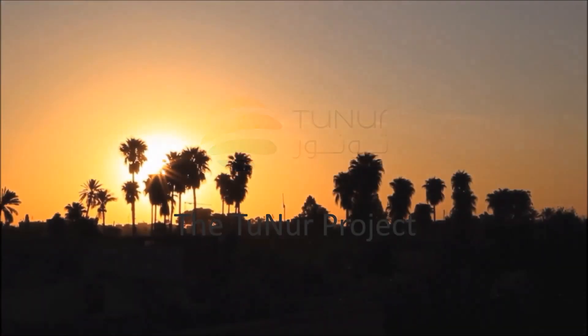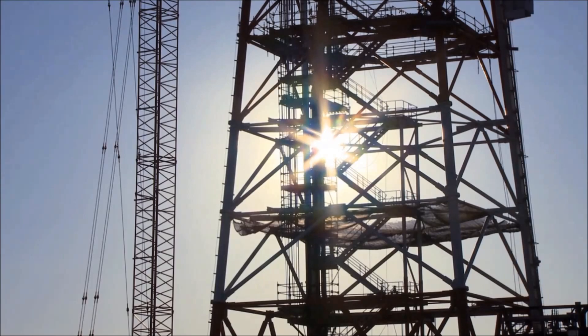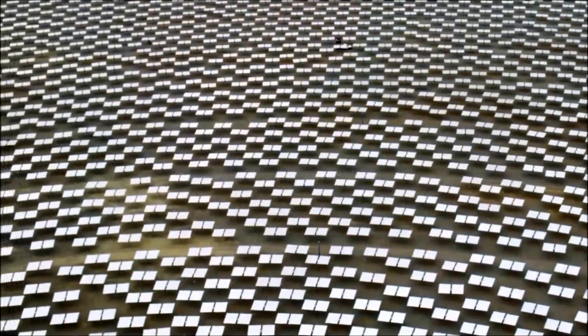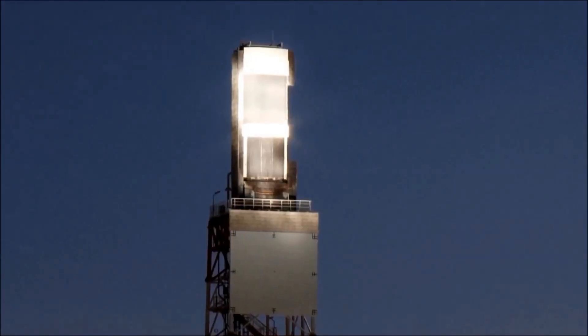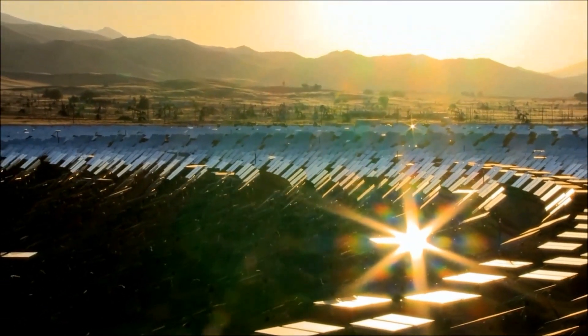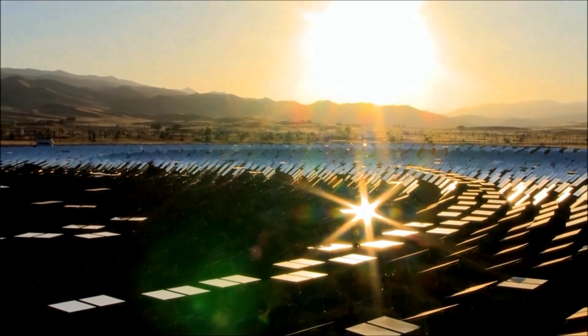In the sands of North Africa, plans are underway to launch an ambitious solar energy project that will become a benchmark for meeting the world's future energy needs. Using thousands of mirrors to track and direct the heat of the Tunisian sun to generate electricity, the TuNur concentrating solar thermal power plant will ultimately produce 2 gigawatts of electricity — roughly double the average nuclear power plant.